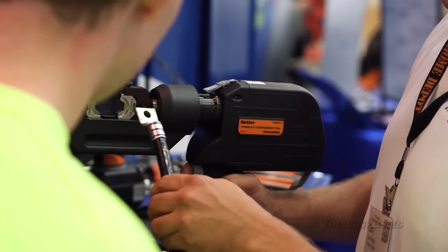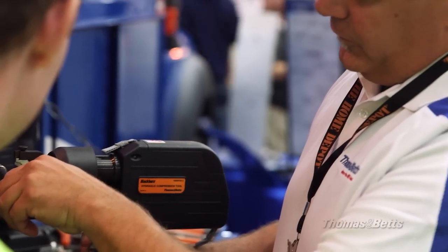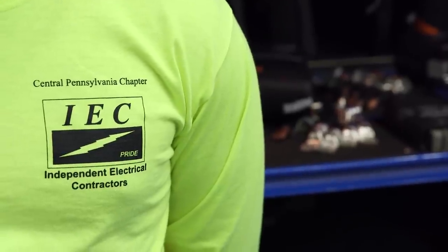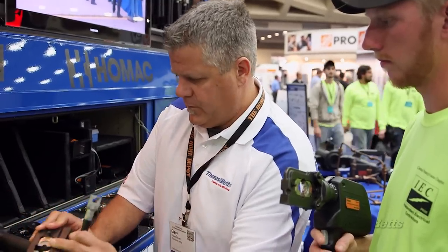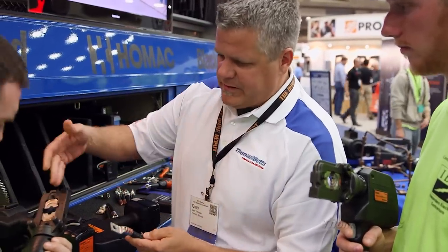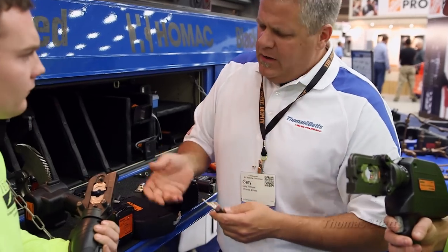We've seen a 20% increase in our apprenticeship enrollment over the past two years, so clearly we're doing some things right to get the message out that if you want to have a successful career, if you want to improve your lifestyle, becoming an electrician is a great way to do that. It is a growing challenge and will continue to be for the next several years to find enough skilled labor, beginning at the apprenticeship level as well as at the journeyman and above level. The only solution is to continue to train more people and get them excited about the industry, and the combination of IEC with partners like Thomas and Betts really does an excellent job of preparing our future workforce.